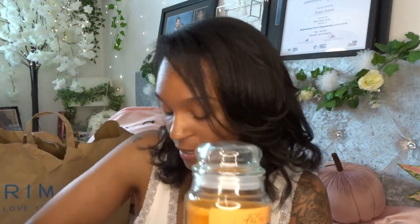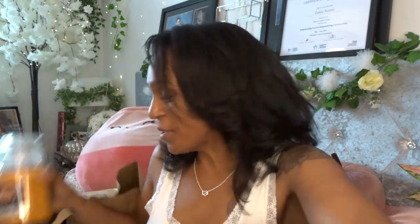Burn time is 80 hours. 80 hours! Okay, that's a really long time. Anyway, candle — sorry.